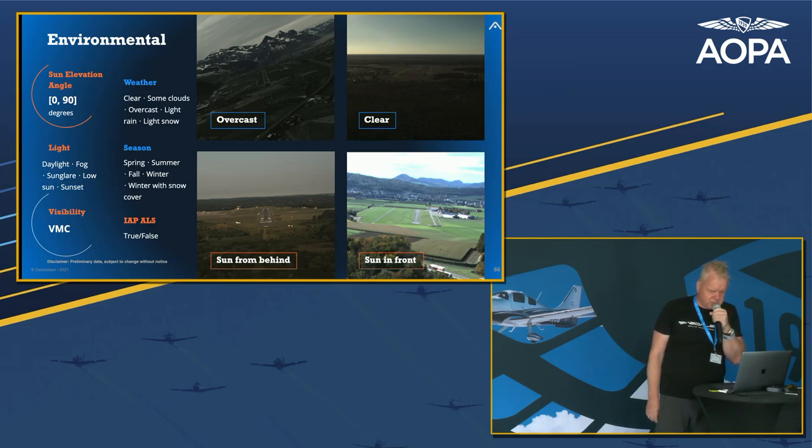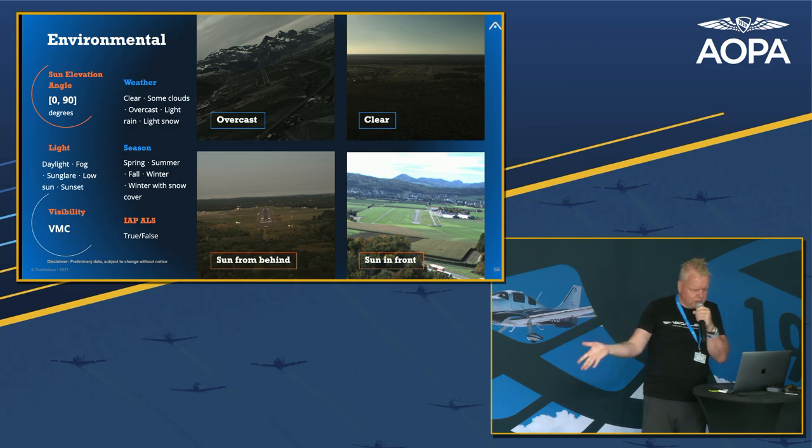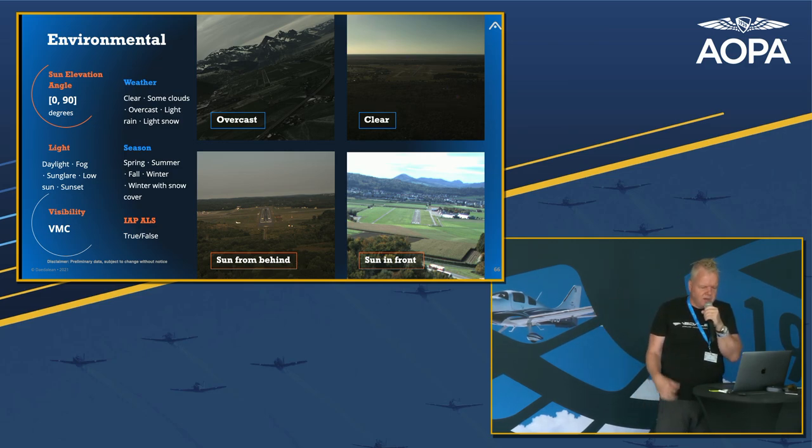It also works in all kinds of weather conditions — clear weather, with the sun in front of us or behind us. All these things have to be carefully tested.